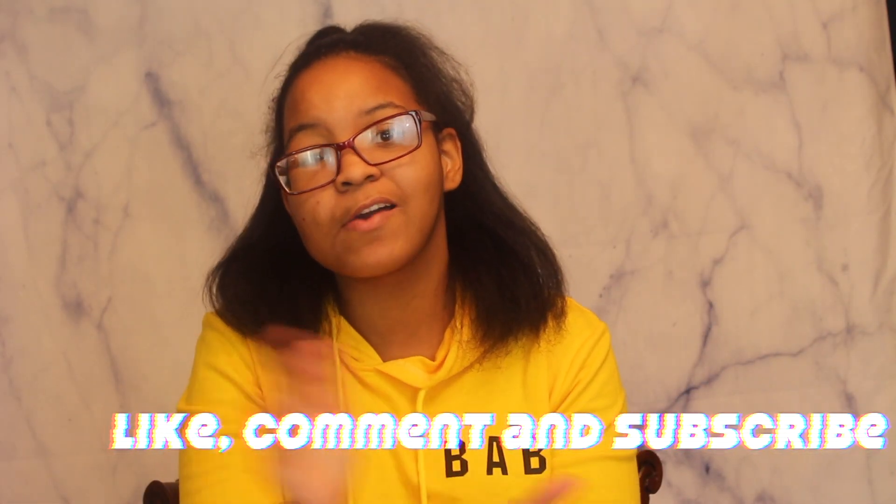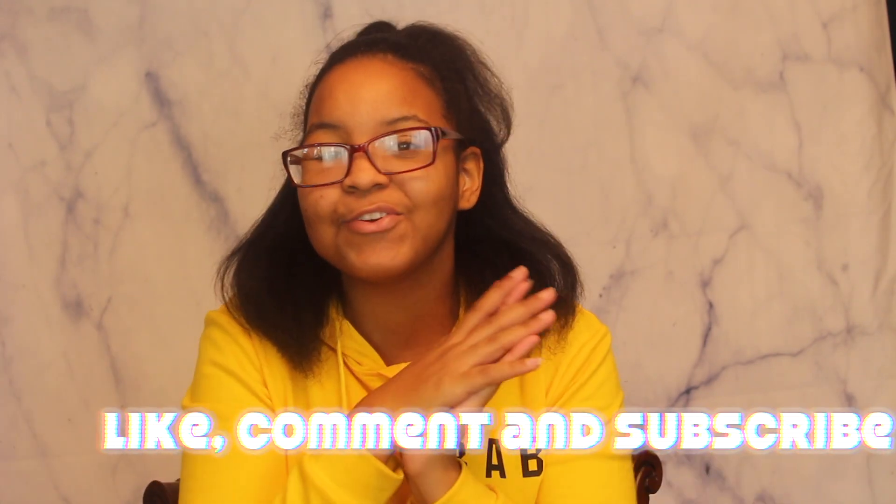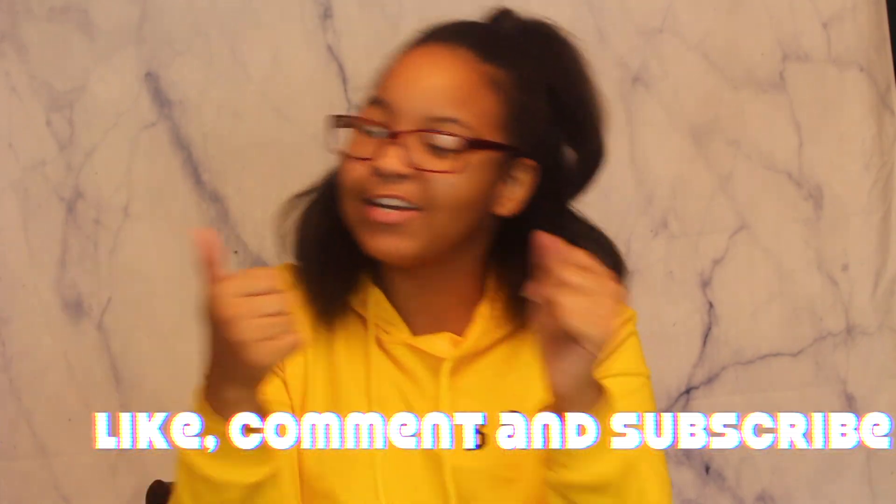So leave me lots of love, comment, subscribe, all that. And without further ado, let's get on to the video. So I'm going to start by saying what I'm wearing now.